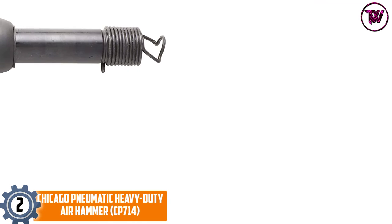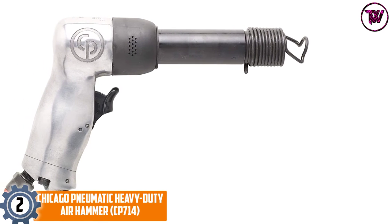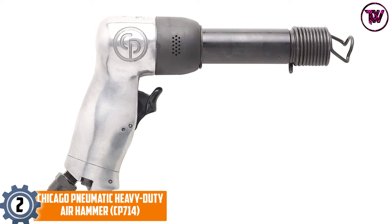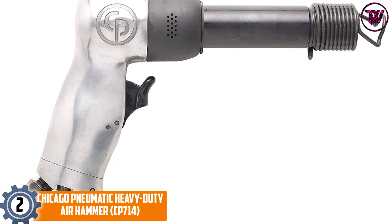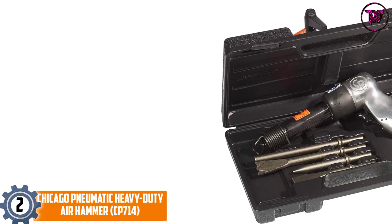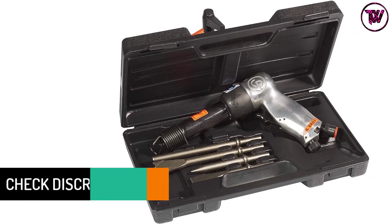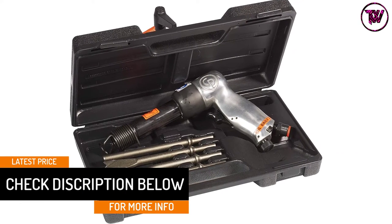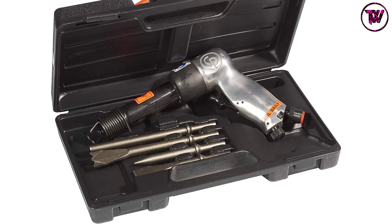At number 2, the Chicago Pneumatic Heavy Duty Air Hammer, CP714. Professionals who want nothing but the best results should consider this heavy-duty air hammer. It is perfect for a wide range of applications such as kingpin bushing removal, riveting, front end, bolt shearing, and exhaust work. Although it is super-duty, this air hammer weighs only 3.33 pounds, meaning you will not have problems maneuvering it. It boasts 2,000 BPM.